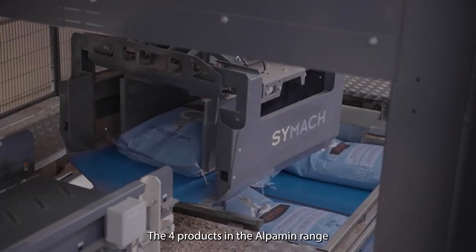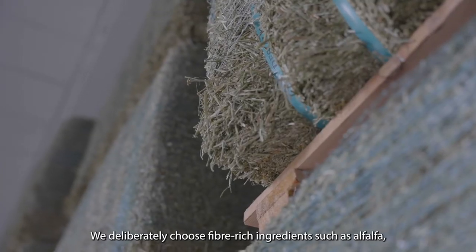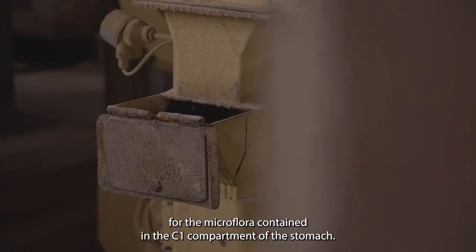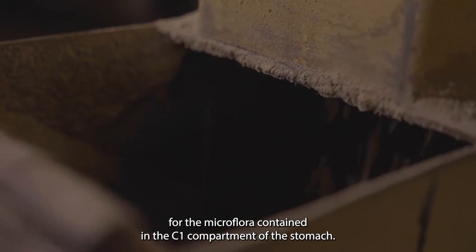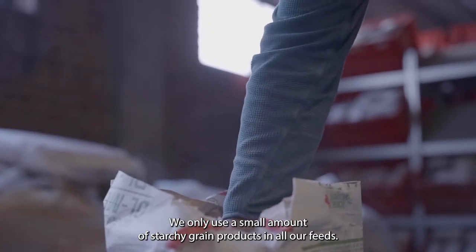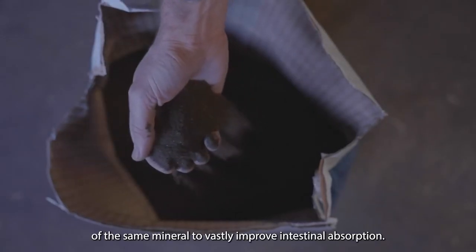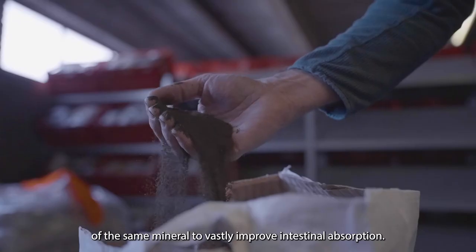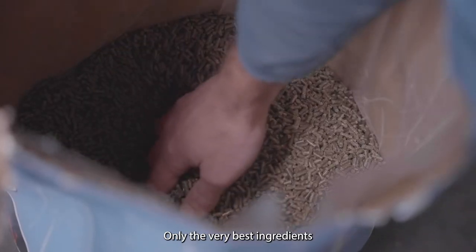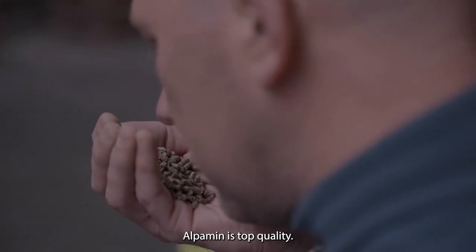The four products in the Alpamin range are manufactured on three different production sites. We deliberately choose fiber-rich ingredients such as alfalfa, as these are the ideal nutrition source for the microflora contained in the C1 compartment of the stomach. We only use a small amount of starchy grain products in all our feeds. At Alpamin, we also combine inorganic and organic formulations of the same mineral to vastly improve intestinal absorption. There is no room for compromise — only the very best ingredients are used in the best proportions and combinations. Alpamin is top quality.